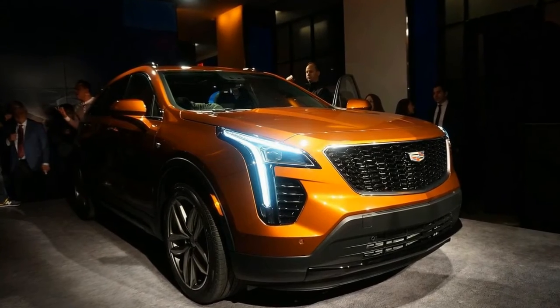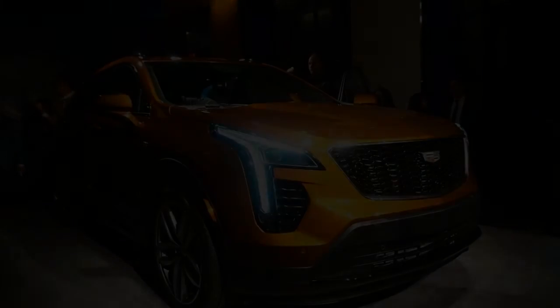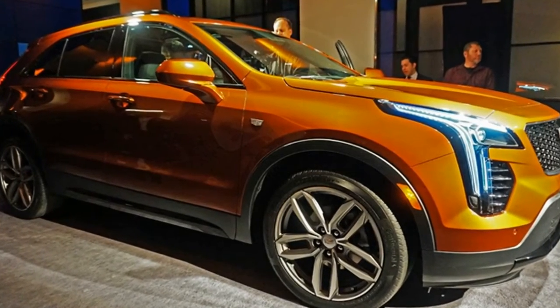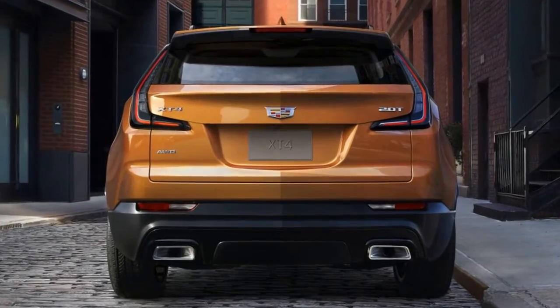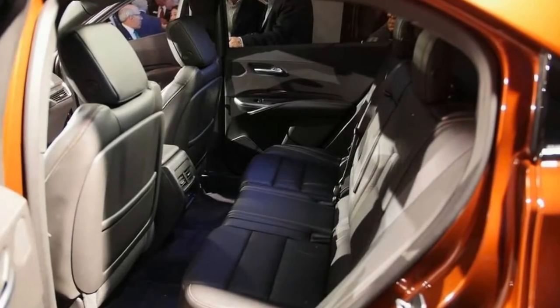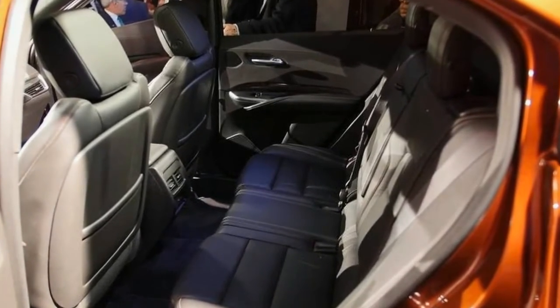The all-new 2019 Cadillac XT4 has just debuted here at the New York Auto Show, and this is the first compact crossover from GM's luxury brand — it's really overdue. Right now they have only the XT5 in their SUV portfolio, but they're hoping this new XT4 will help bolster sales. This is actually the first car in a product offensive that'll see two new Cadillacs a year come out until 2021. Here's what you need to know about this new crossover.